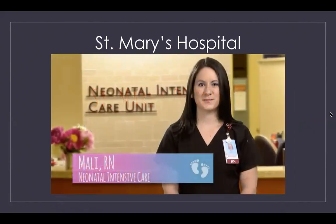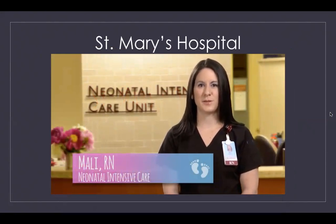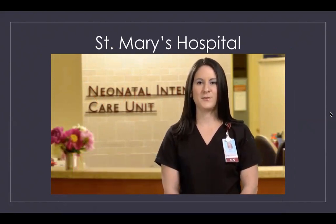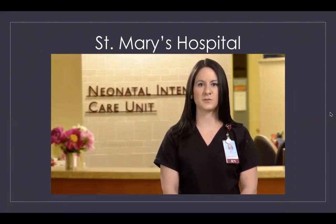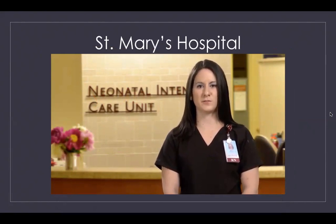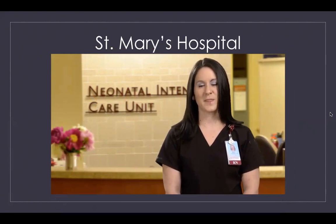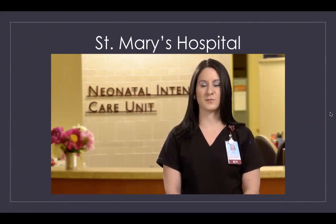If an emergency arises with your baby, or if your newborn needs specialized care, he or she will be admitted to St. Mary's on-site neonatal intensive care unit for close monitoring. Neonatology specialists and neonatal nurse practitioners are in-house 24 hours a day. At St. Mary's we practice patient and family-centered care, meaning our healthcare staff are partners with you, working together to best meet the needs of your baby.